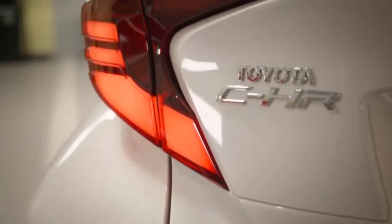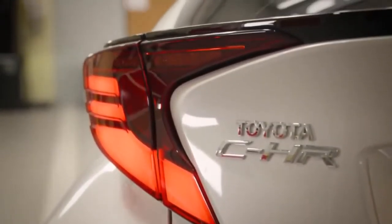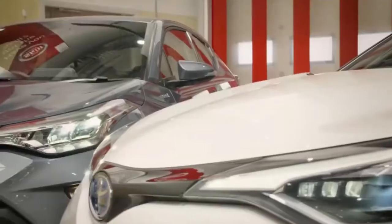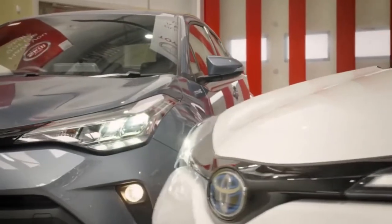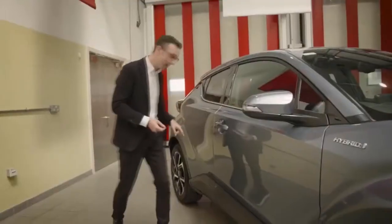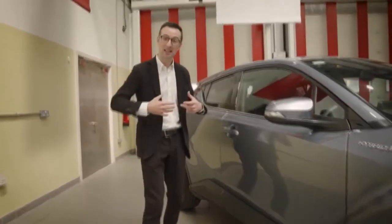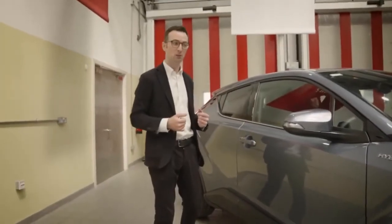This car drives really efficiently, produces very low levels of CO2 and NOx as well, so this is an efficient, quiet, refined car no matter where you drive it. And the batteries are lithium-ion, so that means they're light, and they charge up quickly, and they deliver charge really quickly too.